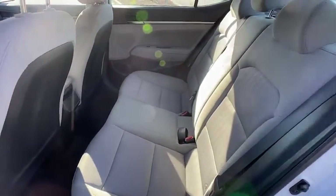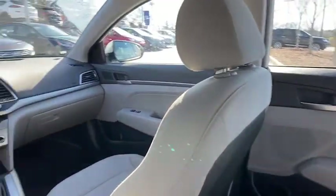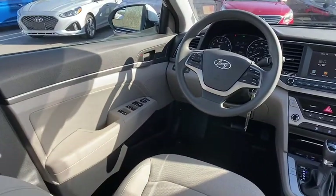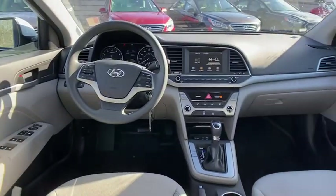CD player, security system, brake assist, remote keyless entry, panic alarm, overhead console, tachometer, cargo net, carpeted floor mat, driver vanity mirror.